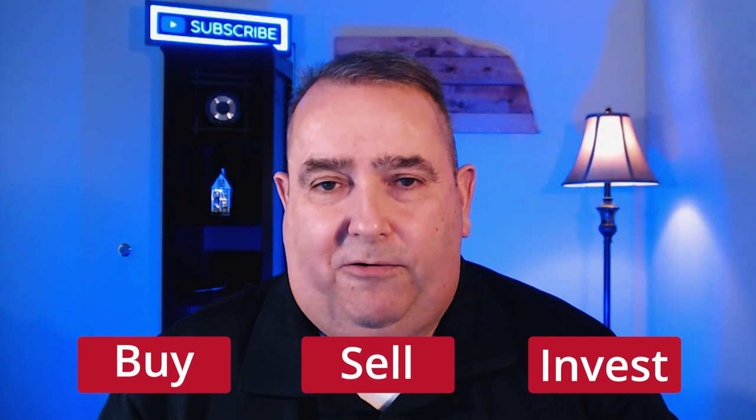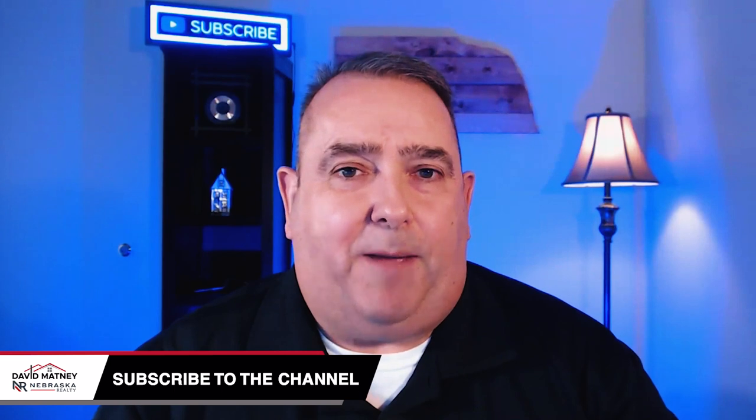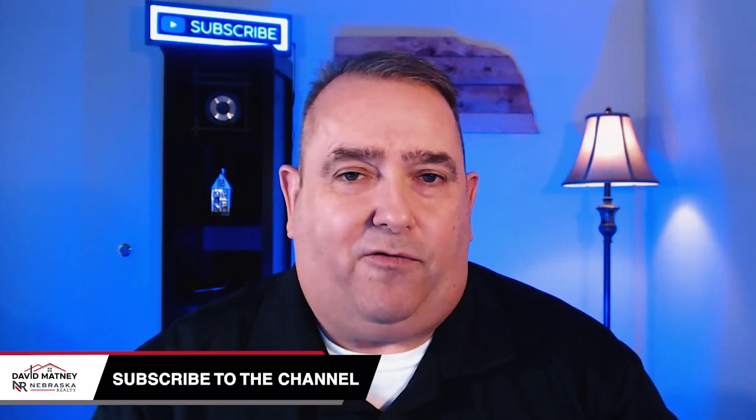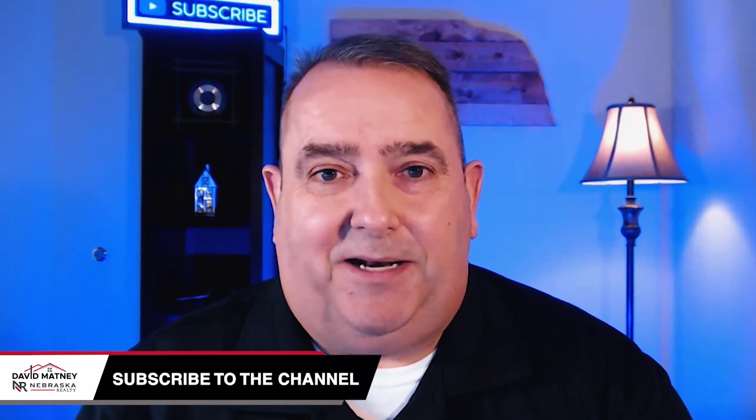My name is David Matney with Nebraska Realty. I'm a local realtor here in Omaha, Nebraska. The goal of my channel is to help you buy, sell, or invest in real estate, or if you're looking to move into the Omaha area, to give you some idea of what our area is like. If that sounds like your kind of content, hit that subscribe button and ring that bell for notifications so you're notified each week when I post a new video. Now let's jump into today's topic.